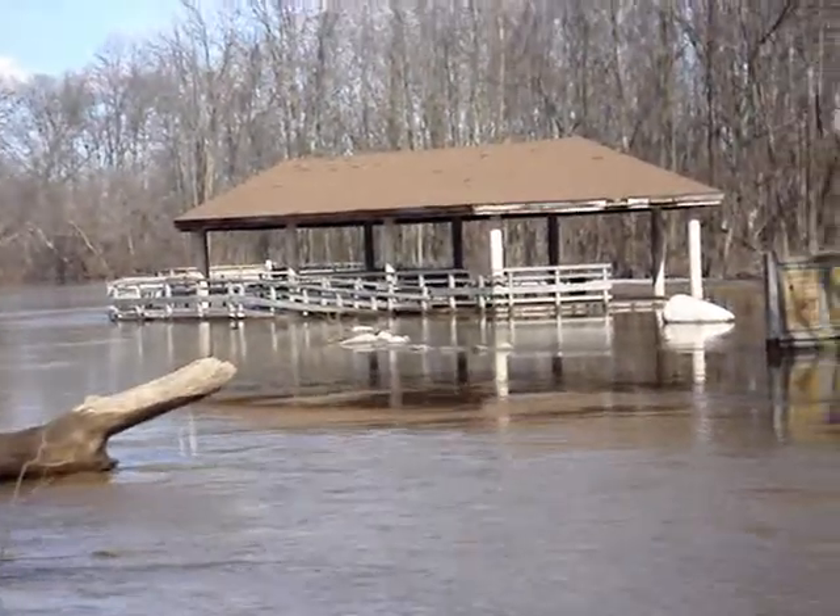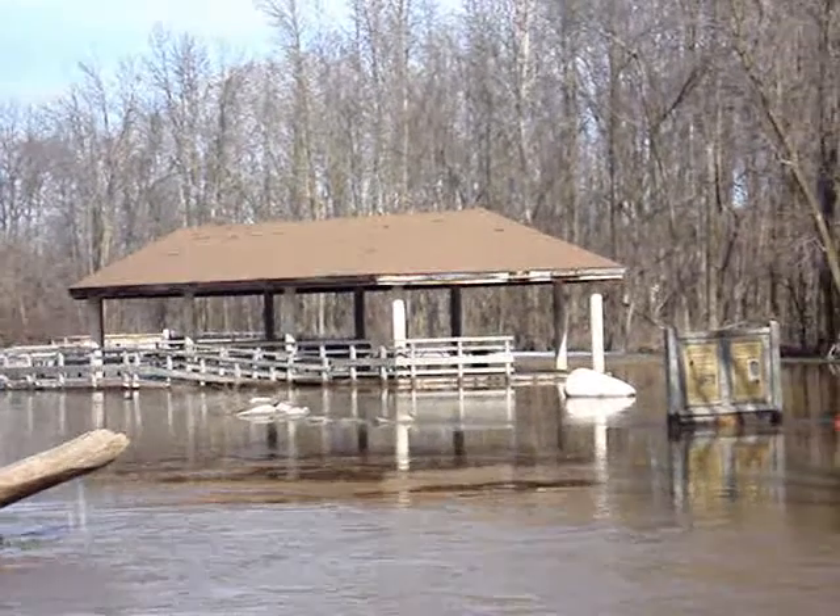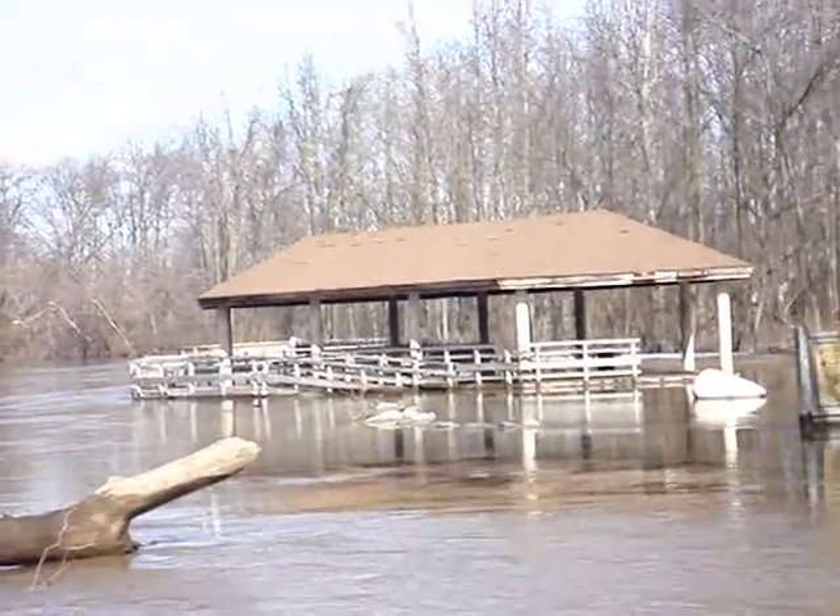I would not have believed it if I hadn't seen it, but the pavilion is inundated with water.